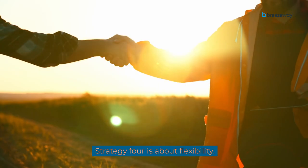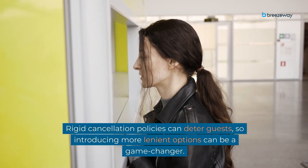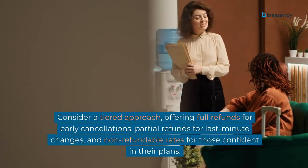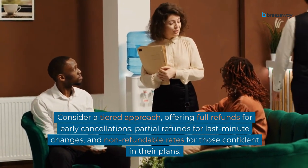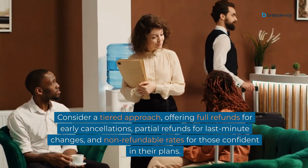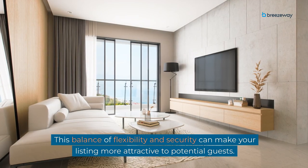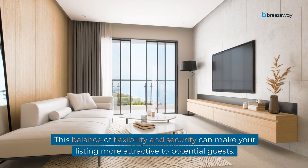Strategy 4 is about flexibility. Rigid cancellation policies can deter guests, so introducing more lenient options can be a game-changer. Consider a tiered approach: offering full refunds for early cancellations, partial refunds for last-minute changes, and non-refundable rates for those confident in their plans. This balance of flexibility and security can make your listing more attractive to potential guests.